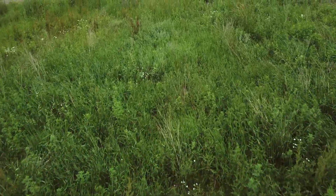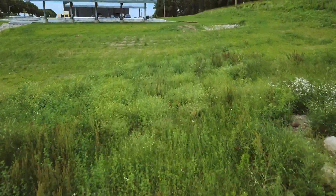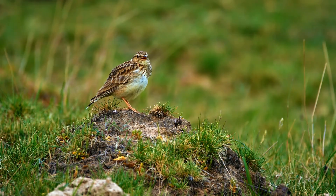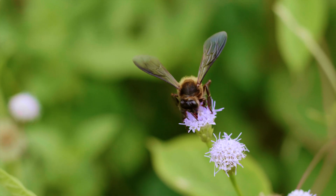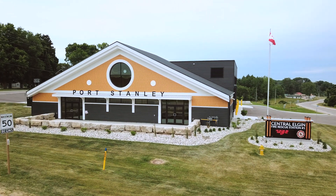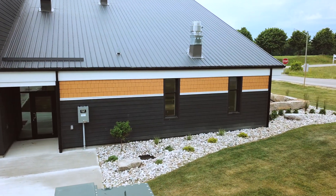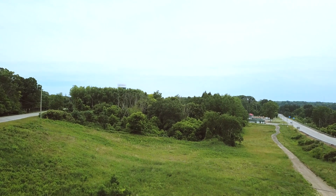Tall grass prairie grasses are used to landscape the parking area and remnant property. This tall grass prairie, once established, will provide habitat for birds, butterflies and other pollinators. The formal landscaping around the administration area has been kept to a minimum, with plantings requiring minimal maintenance and irrigation, therefore protecting and preserving our water resources.